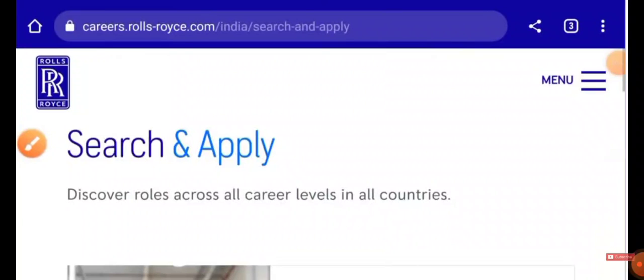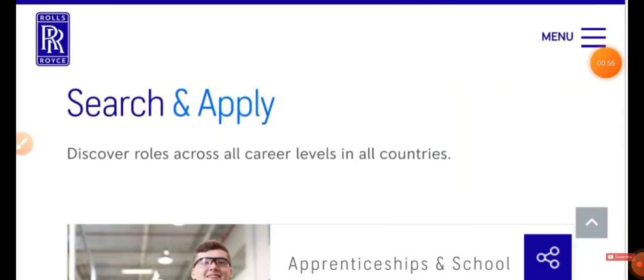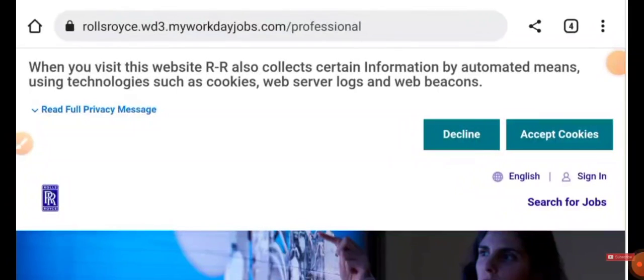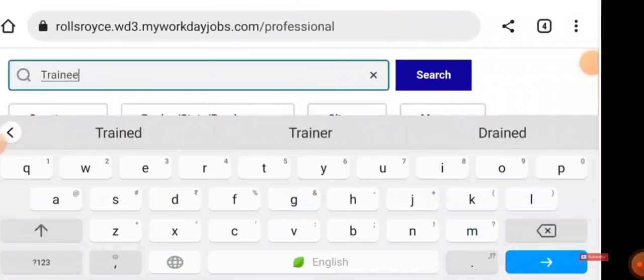You will be directed further. Gently scroll down and read all the instructions carefully before applying. When you scroll down you can see options: Internship, Graduates, and Professionals. You need to choose Professionals. Once you click, they will ask you to accept cookies — accept everything. In the keyword search, just type 'trainee' and give a job search; you'll be getting almost three jobs.